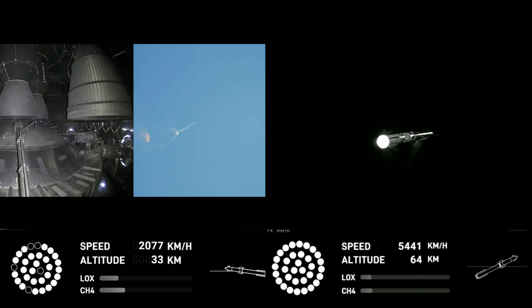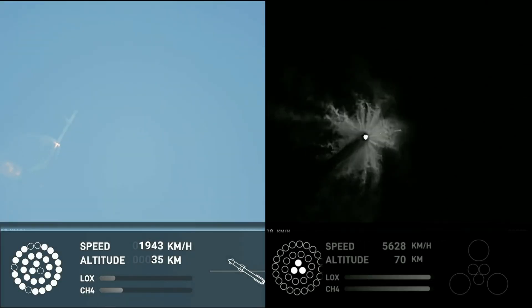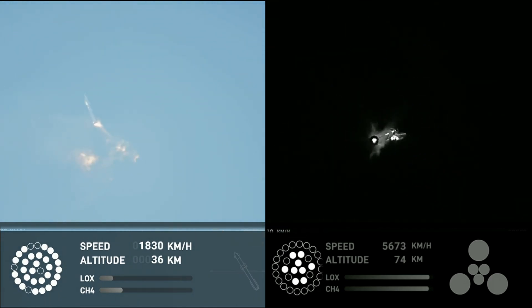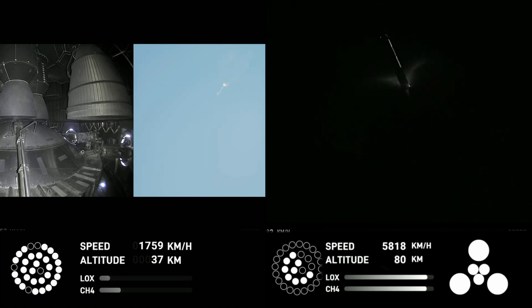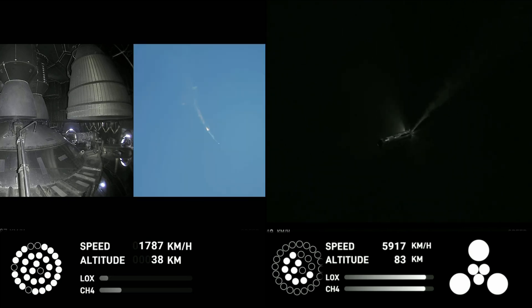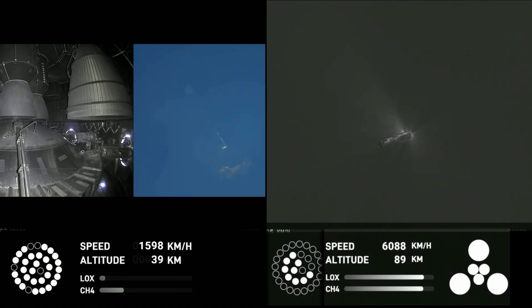Acquisition of signal Houston and New Orleans. Booster engine cut off. Stage separation. Booster start up.